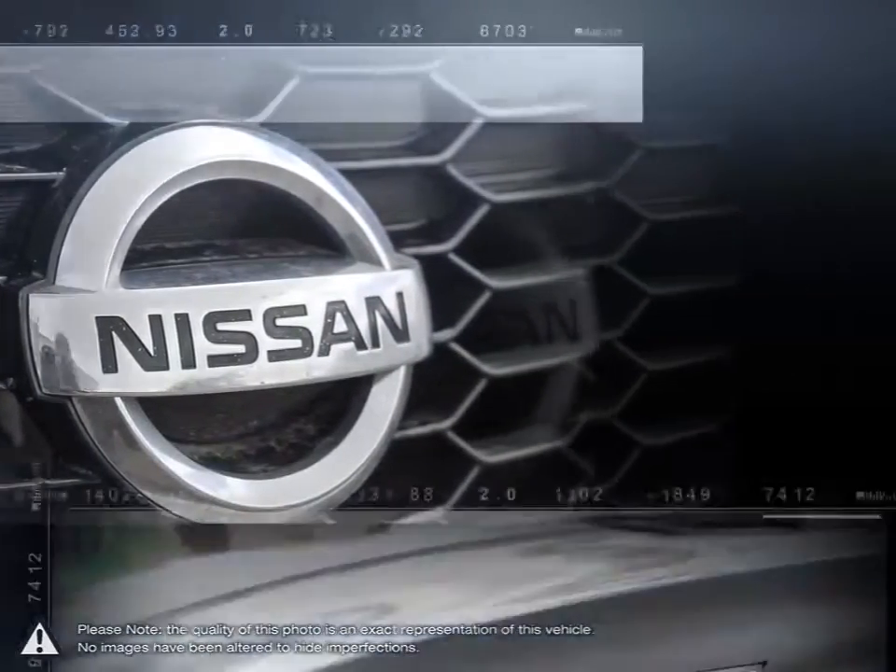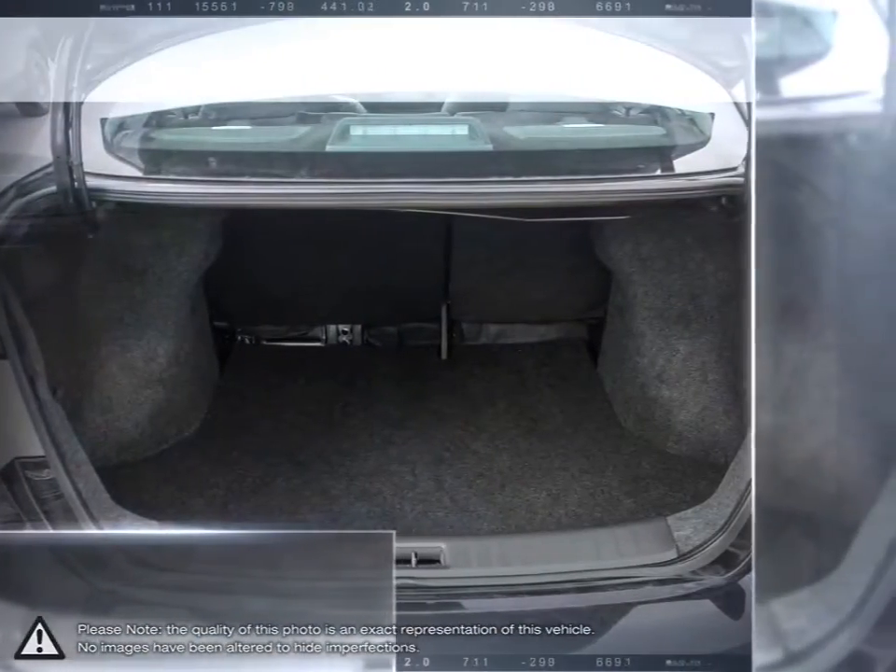And it's all packed into a cabin built so quiet you can carry on a conversation no matter how loudly the world outside is carrying on.